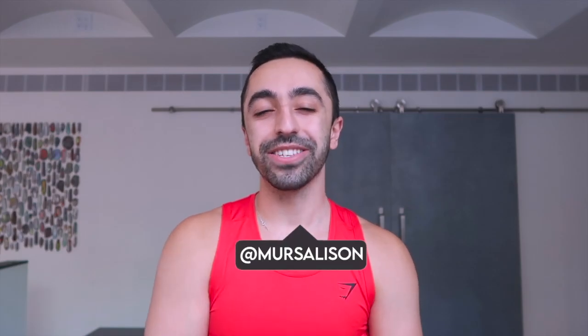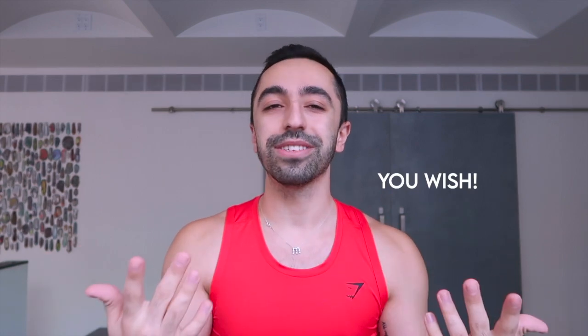Hey guys, welcome back to my channel. In today's video I wanted to talk about workout essentials. You guys have probably seen I work out quite a bit. I thought it would be helpful just as a refresher about some of the workout essentials you need at the gym. My last video on this was like two or three years ago, so I thought I'd make a new version — a COVID edition with things you'd actually need nowadays.